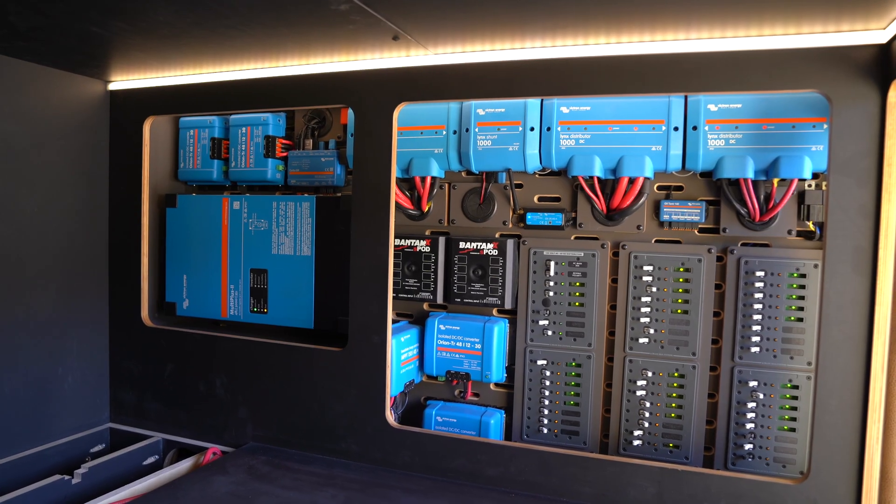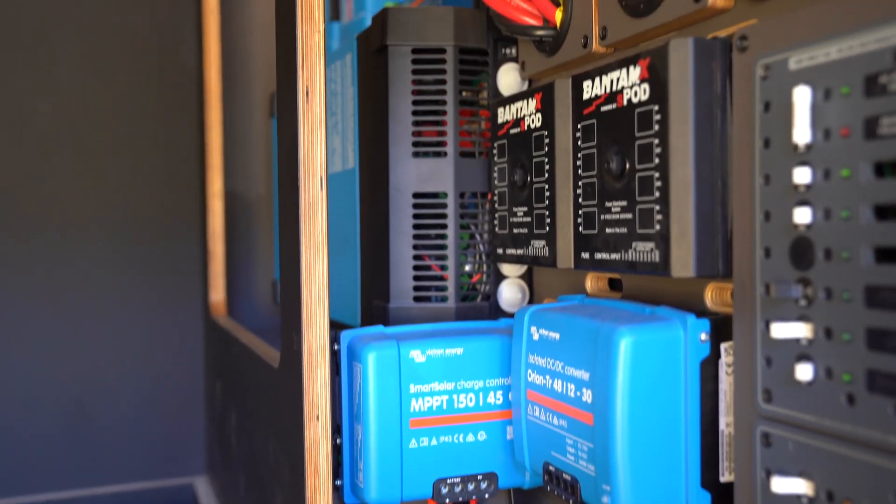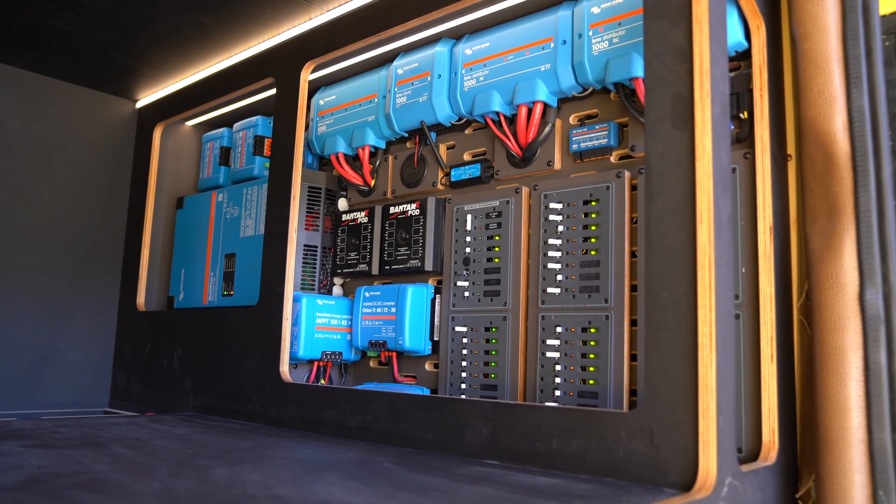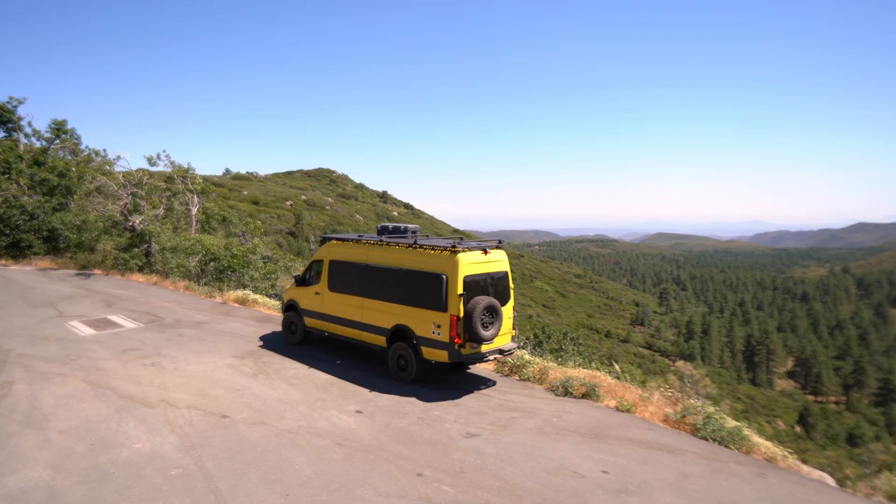If you have any questions about the Big Battery batteries in this video, any of their other products, or any of the Victron products we mentioned, shoot us a message, give us a call, or send us an email — we'll be happy to help. For now, cruise along with us to the next installment of our SEMA build series, where you get to see this van on its way to SEMA.